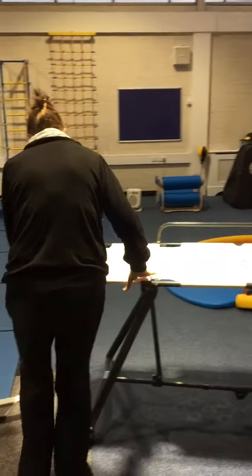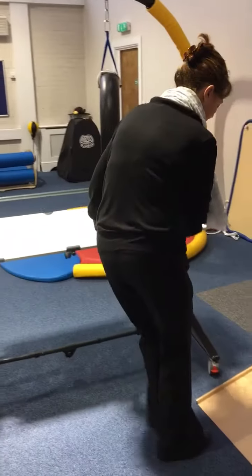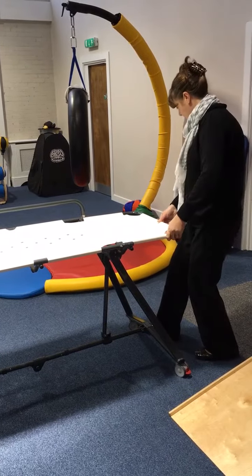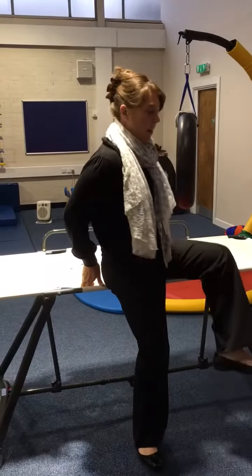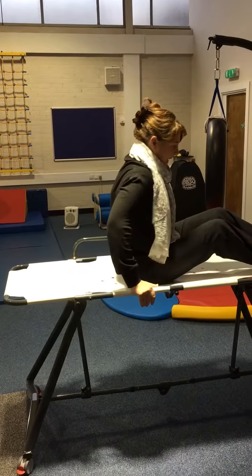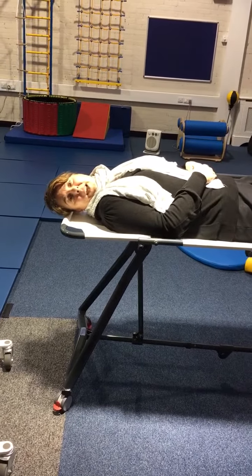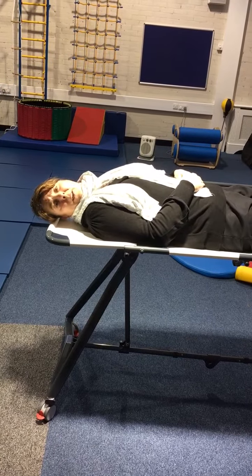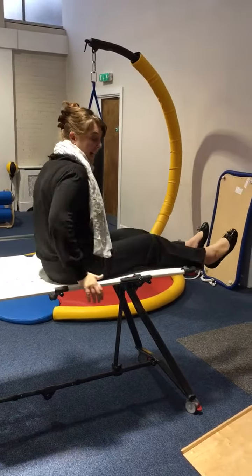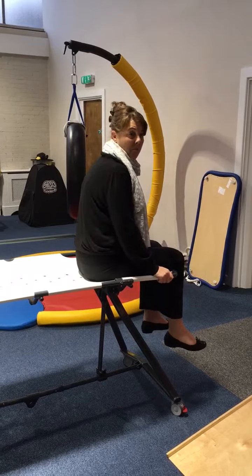I've got to put the brakes on. I'm not going to tell you how heavy I am, but it does take 19 stone, so that is quite a weight. And if you were to shuffle onto the end like that, it's completely sturdy.